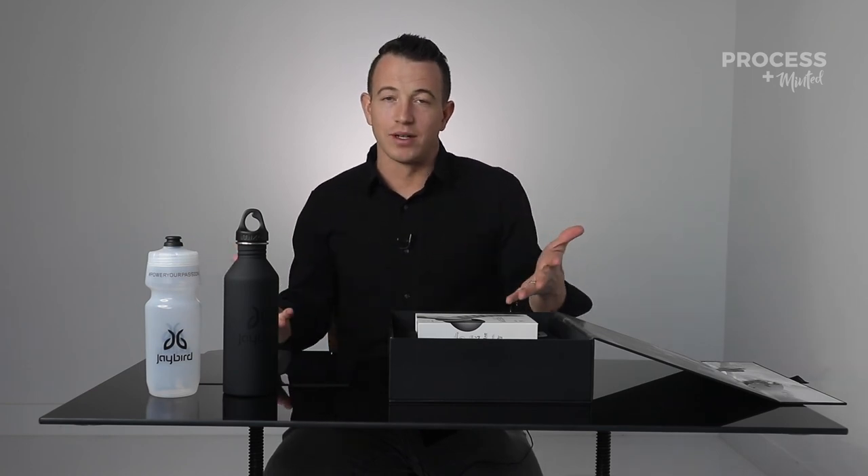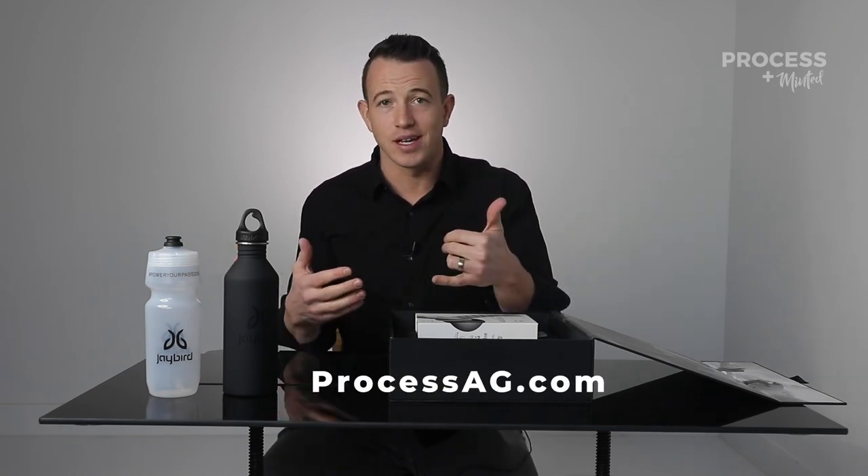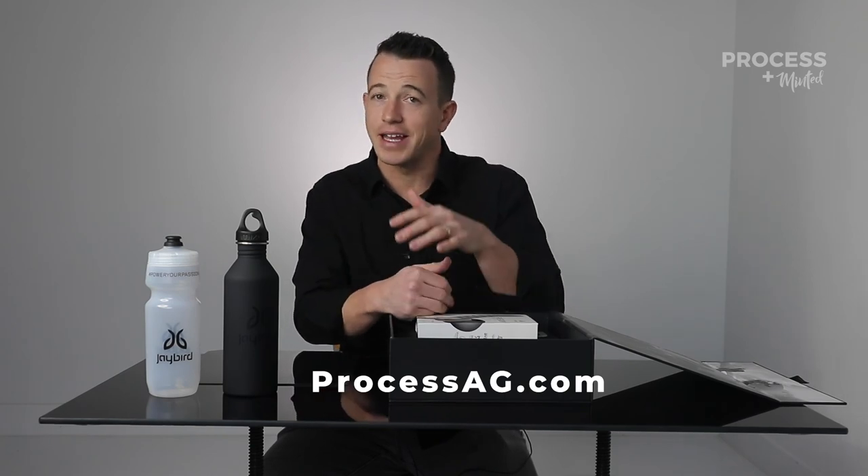If you want to build one, give us a call. We are Process — the masterminds of product and manufacturing. We will see you guys on the next one.